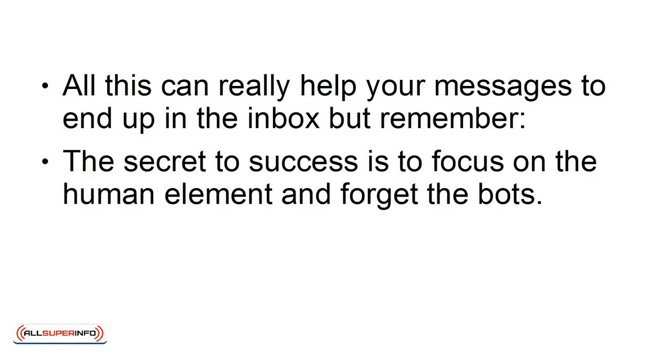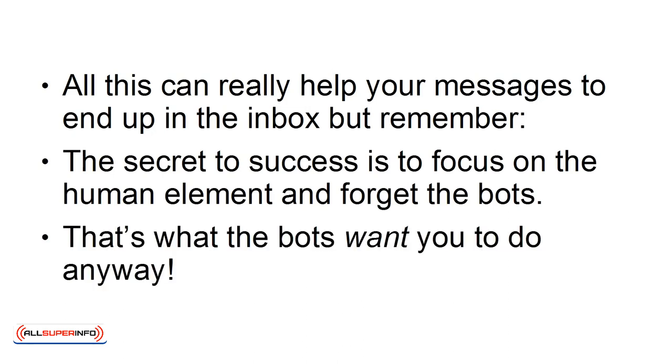But remember, the secret to success is to focus on the human element and forget the bots. That's what the bots want you to do anyway.